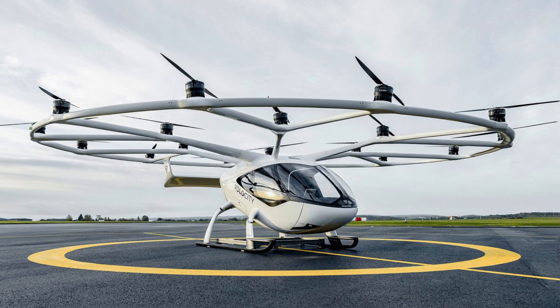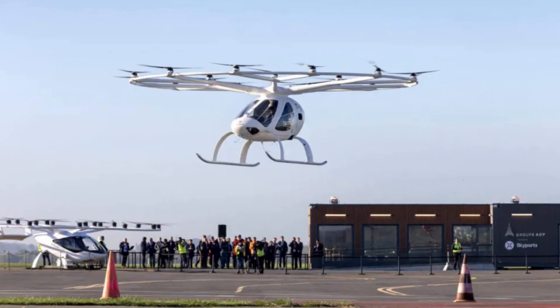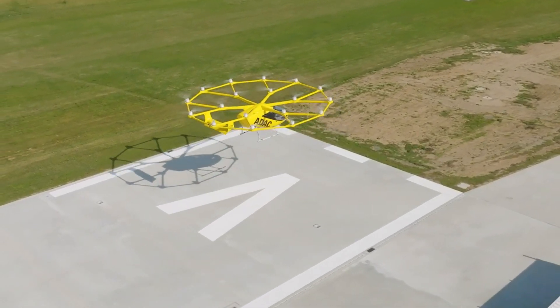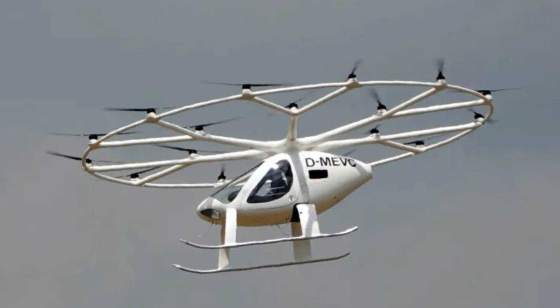First of all, it costs about 300,000 euros to build. This was the estimated cost of building one eVTOL by Volocopter back in 2021, when they were still freely talking about the prices. Now, when competition in the eVTOL market is heating up, no one explicitly talks about prices. But based on what the company said before, the Volocity is one of the most affordable eVTOLs among those currently in the process of certification.